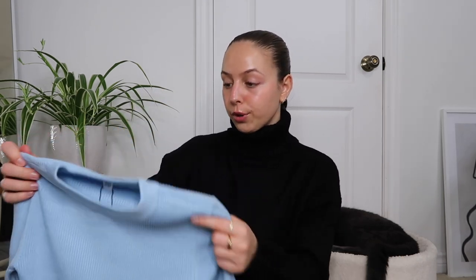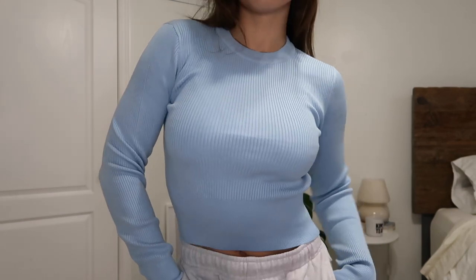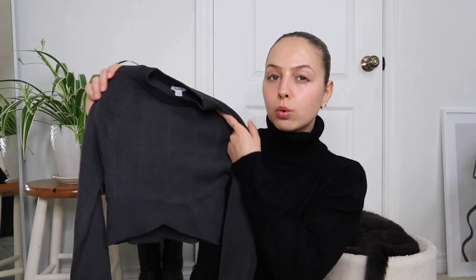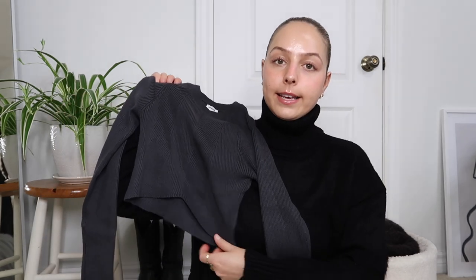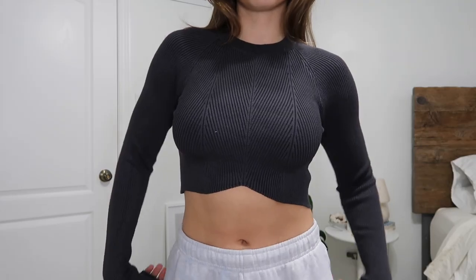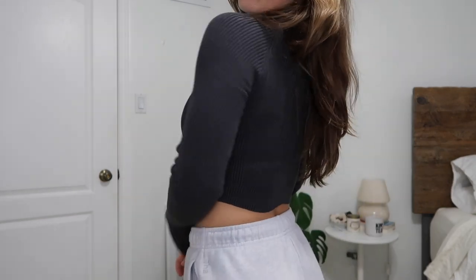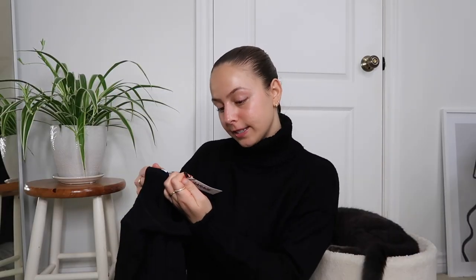Next is the Raven Ribbed Crew Sweater in a size small — I got it in a really cute baby blue color. I also have it in black and it's such a nice fit; I really like the thick band at the bottom. Then I got this Cropped Ribbed Sweater in a cool slate gray, size extra small. It has a cutout detail in the front that fits perfectly under my bra and accentuates your chest — super flattering with a little mock neck.